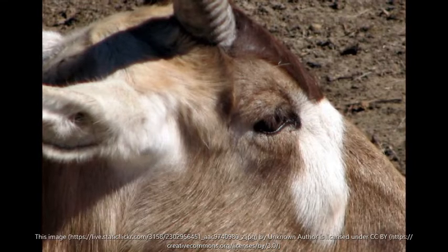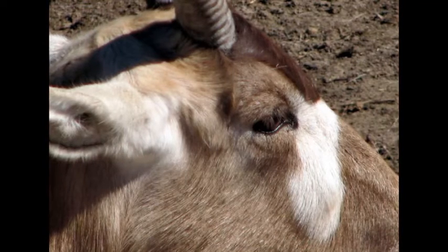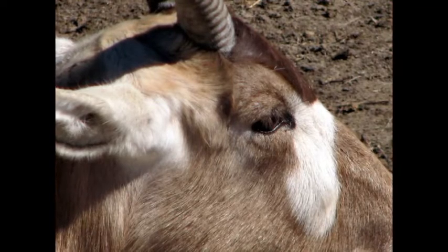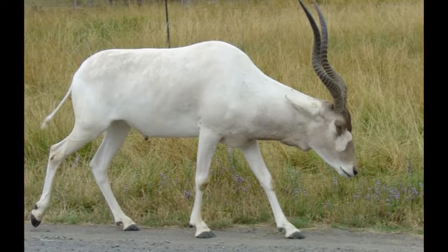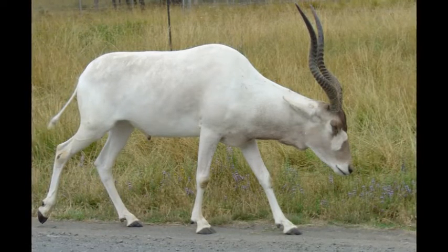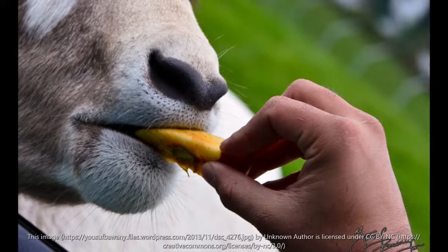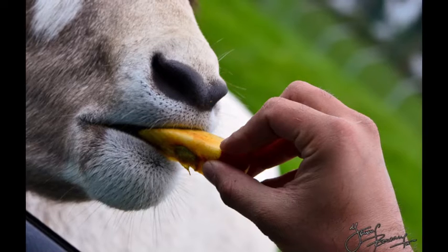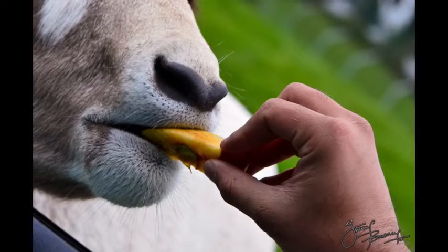Addax have short thick legs and wide flat hooves with flat soles, which help prevent them from sinking into the sand. The addax walks by throwing its wide-hoofed feet sideways to avoid brushing against the opposite limb, but places one foot behind the other leaving a single line of tracks. The animal runs in a flat gallop and is considered one of the slowest runners of the antelopes, perhaps reflecting its adaptation to sandy terrain. This slowness may be one reason the addax is vulnerable to predators.